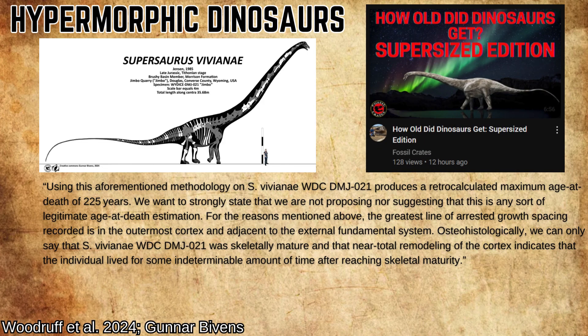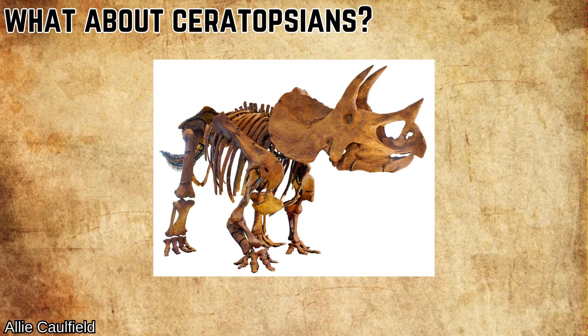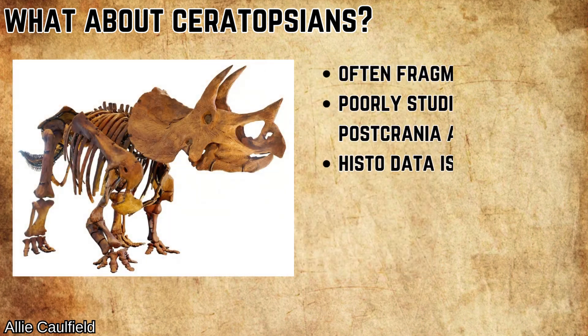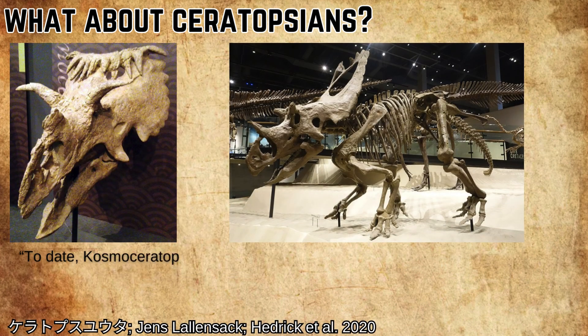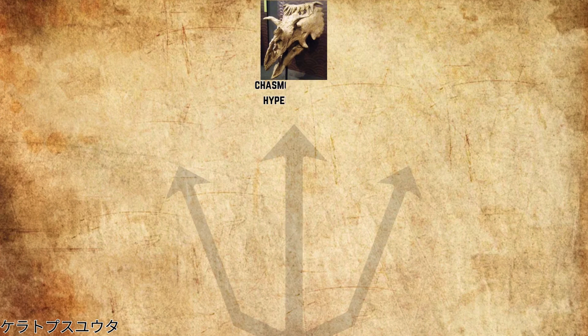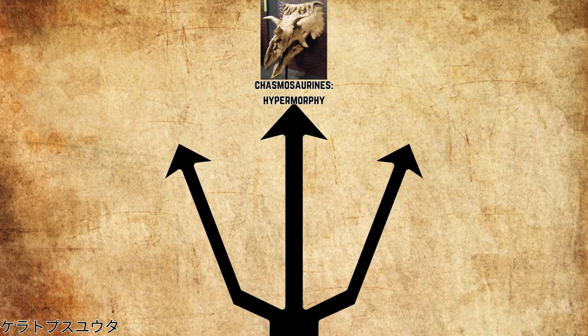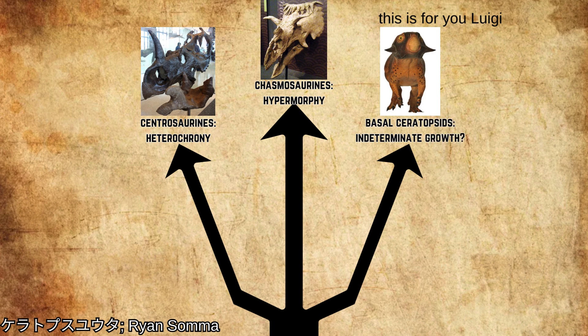Go check out Brian's channel Fossil Crates for a more in-depth analysis of their study. You may have noticed the lack of ceratopsians up to this point in the video. They're messy, often lack postcrania, and their histology is very poorly understood. From the handful of taxa that have had their postcrania analyzed, we've been able to tell that derived chasmosaurians follow the hypermorphic trend of consistent growth throughout life, whilst centrosaurians are closer to heterochrony, growing rapidly at first and then slowing down to a crawl. Basal ceratopsians like Psittacosaurus may have been developmentally plastic, like Pladeosaurus was for sauropodomorphs, but we know next to nothing about the growth strategies for this particular dinosaur group.